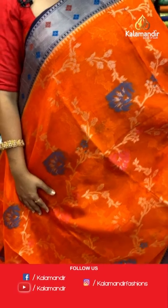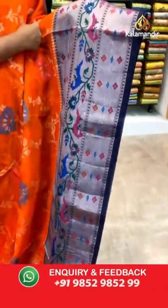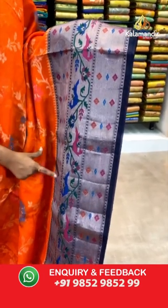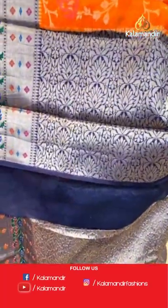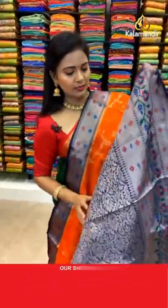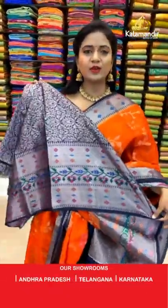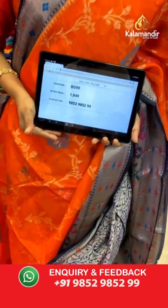Lovely dark color — very bright orange with the navy blue combination. All over body floral zal with fabric thread highlights and also the zari weaving. That's the border, contrast very huge border with zari weaving featuring peacocks, florals, and floral bitties on a khadi. Contrast pallu with zari weaving. Contrast blouse with zari weaving and the border. Saree code BG90 and the price 1849.